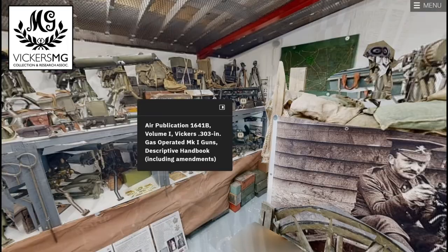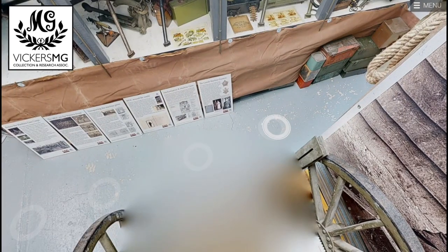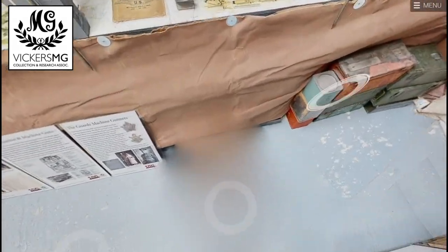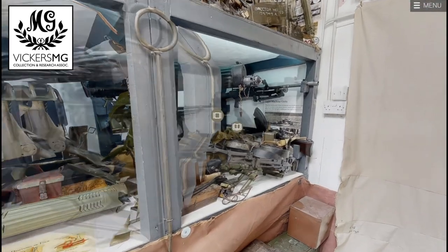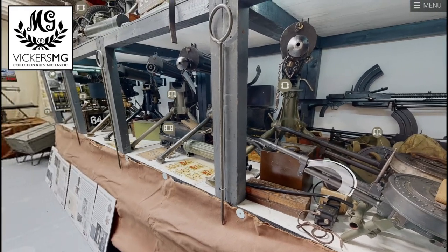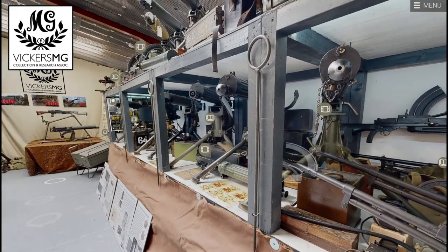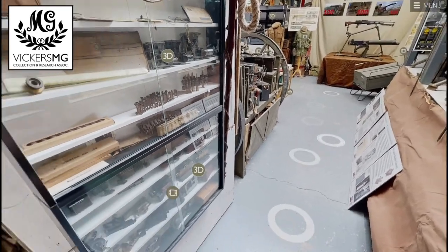If we jump over to the other side of the room, we can see our Vickers Bertiers, our Vickers K guns, and the international run of guns that we've got as well. These are Vickers used around the world, plus our Australian guns on top, and we've got a range of accessories in the cabinet here.